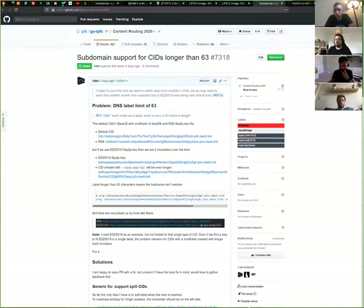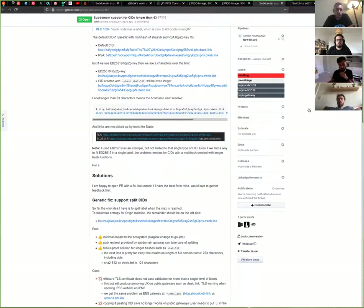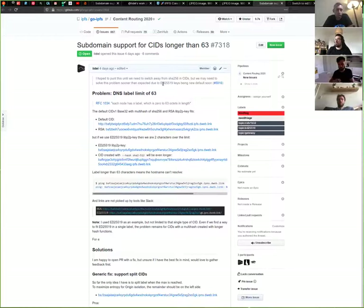So there's an issue. If you want to learn more details about that, there are two problems. One is that if we switch to this new key standard we will run over the limit in our default IPNS spec. The second problem is the generic one — at any point someone can pick a longer hash, for example SHA-512, and that's super long and will also run over that limit.